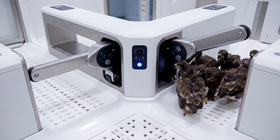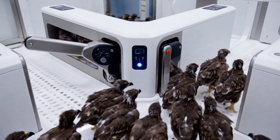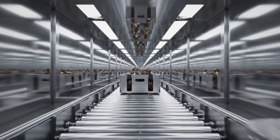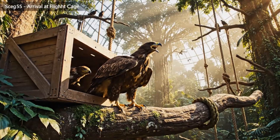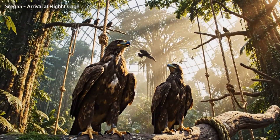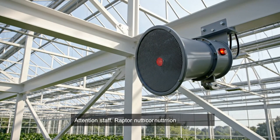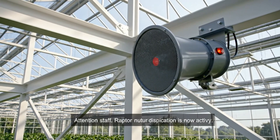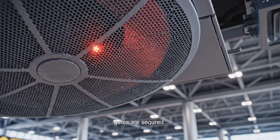The smart gate, utilizing advanced RFID technology, rapidly scans and sorts the fledgling. Attention staff: raptor nutrition distribution is now active. Please ensure all flight path gates are secured.